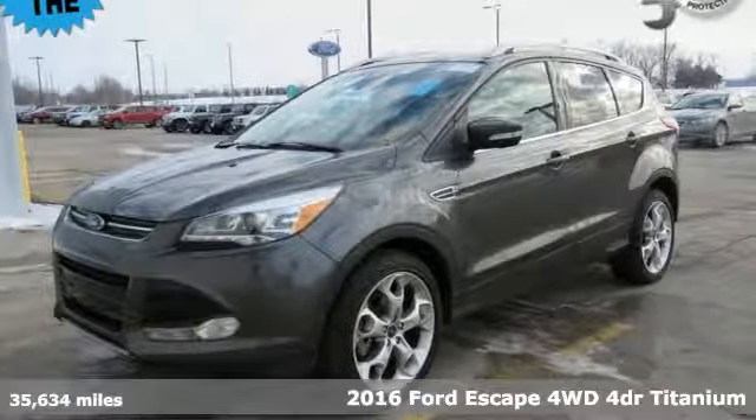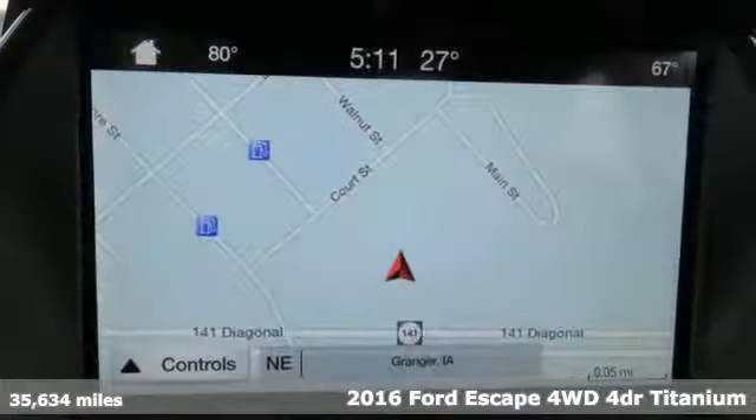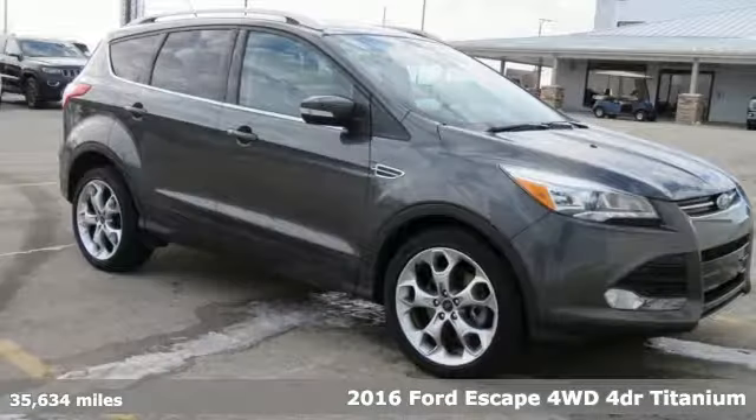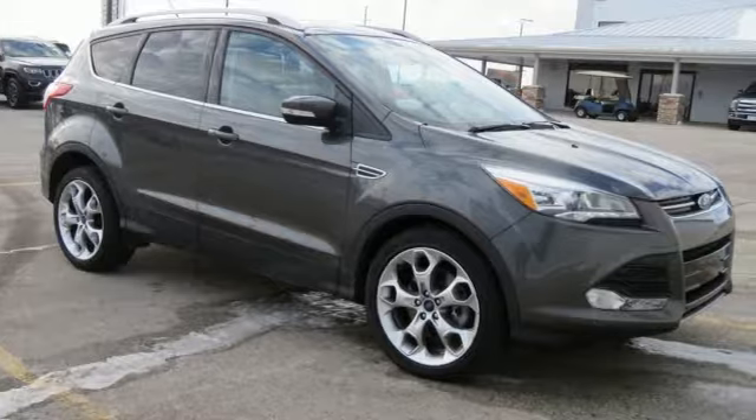It's a 2016 Ford Escape. Yield to adventure. This SUV will take you and your toys to far away places, and it comes with all the amenities you need.